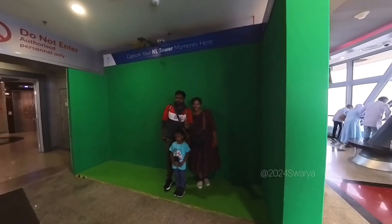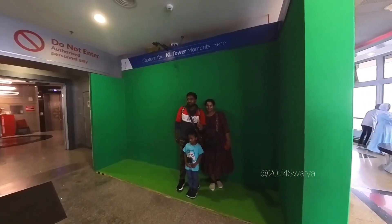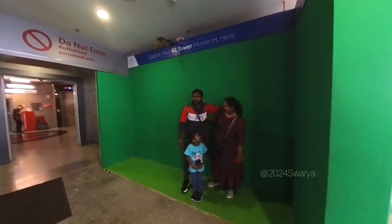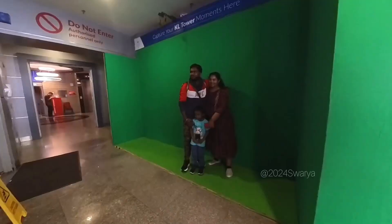This is the observation deck. This is the 106th floor. You can see the photo shoots at the entrance. You can see Kuala Lumpur in the background.